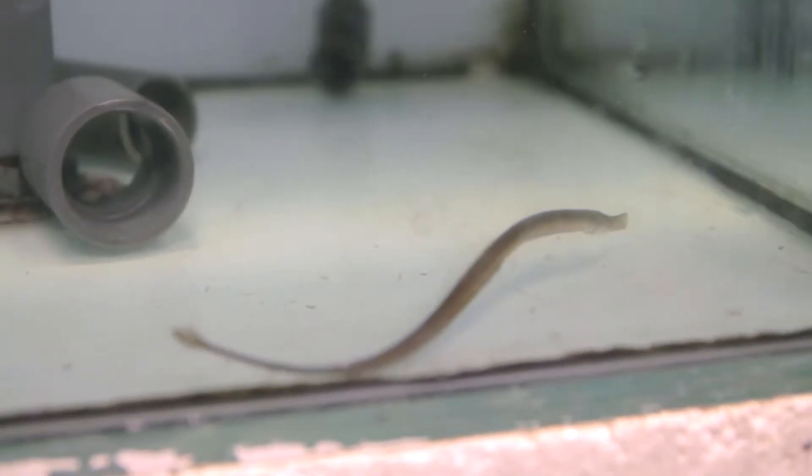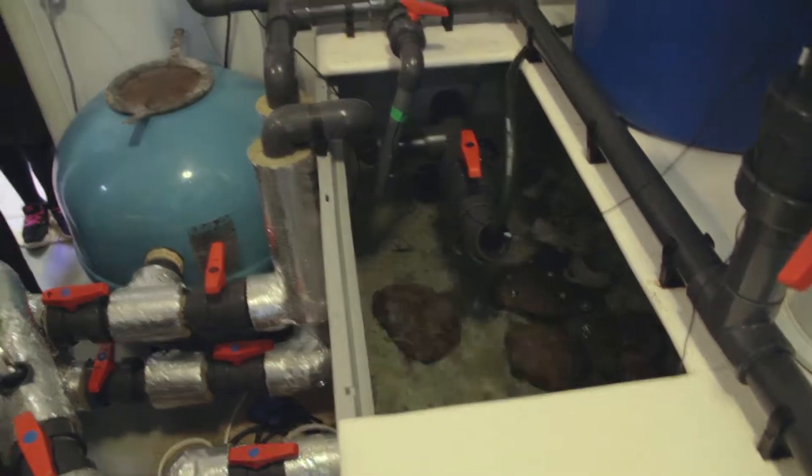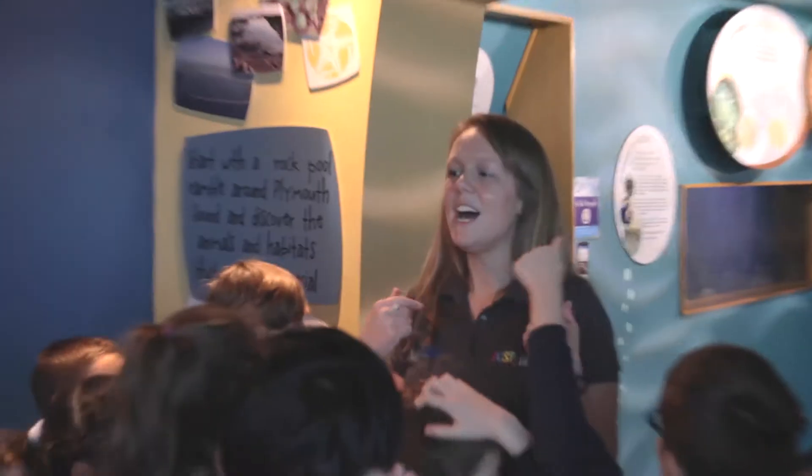The day starts out in our Plymouth Sound area, which is the beginning of the visit for everyone who comes here. The children are split into two groups — half of them get to experience back-of-house, seeing what it's like to keep the fish in our behind-the-scenes areas, while half of them speak to our aquarium host, Team Turtle.